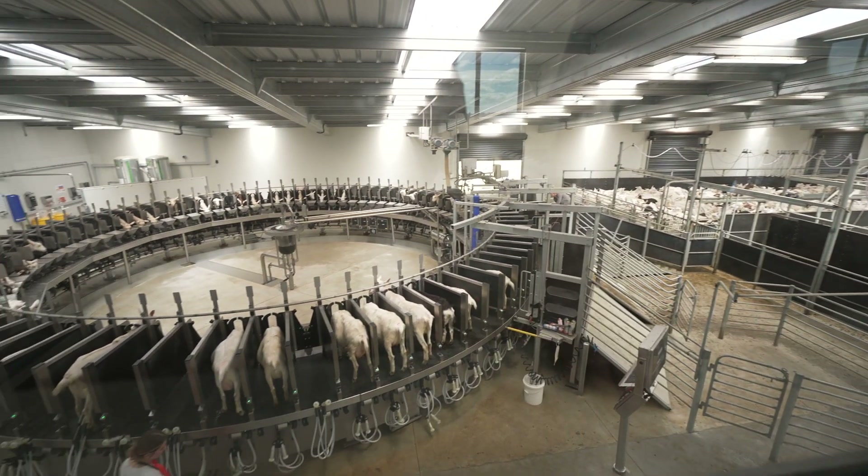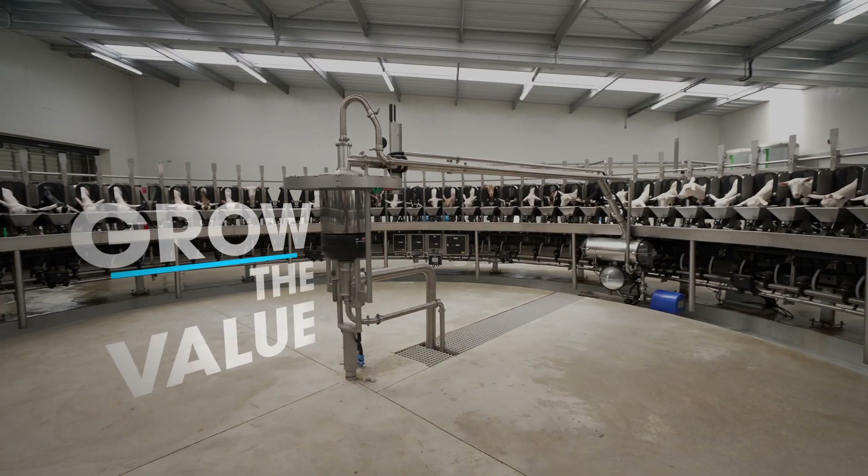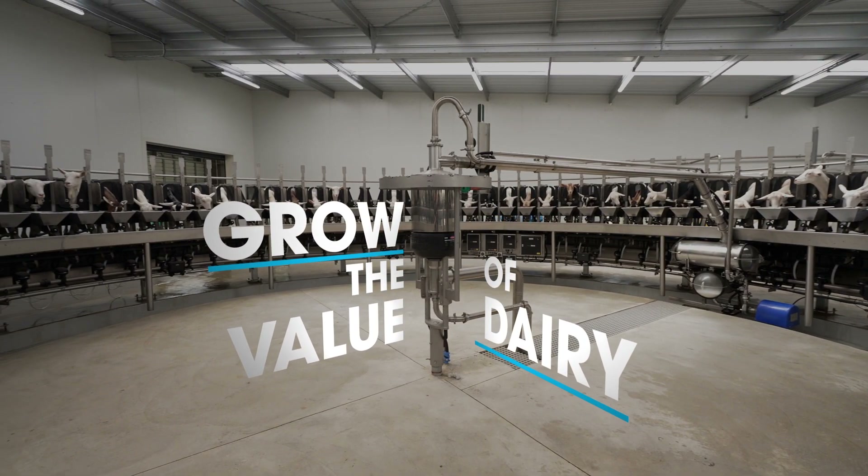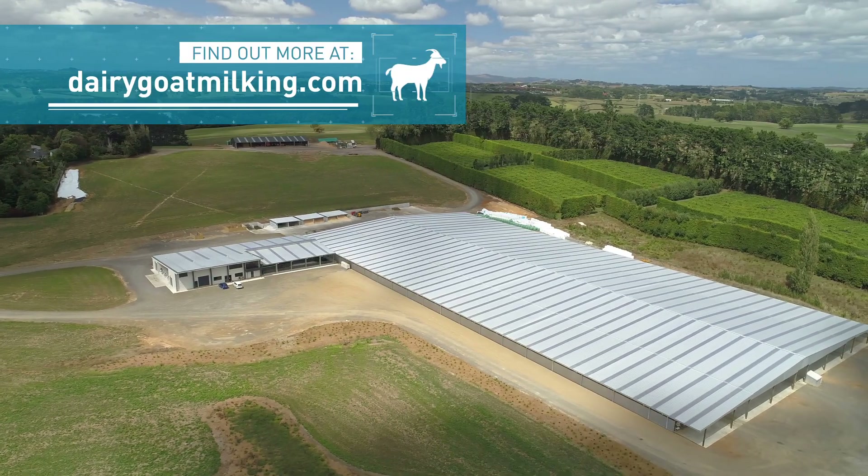There's a reason leading goat farmers are choosing the world's superior milking system to improve their milking performance and grow the value of their dairy. Find out more at dairygoatmilking.com.